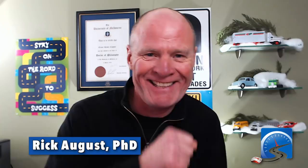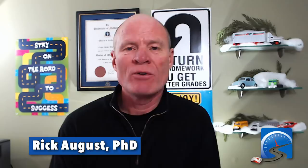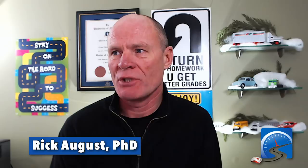Hi there smart drivers, Rick with Smart Drive Test. Making sure the mic's on. Showing you how to navigate the GLP system, or sometimes called the GDL, graduated drivers licensing program.